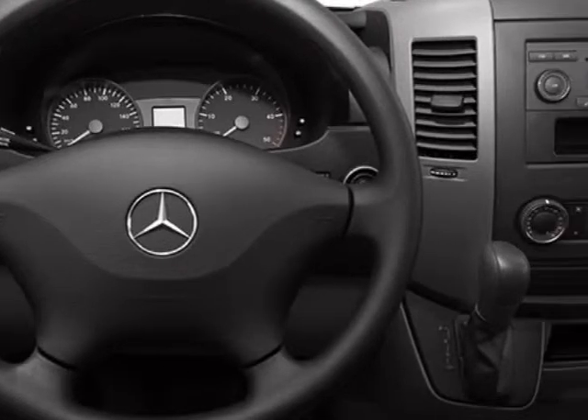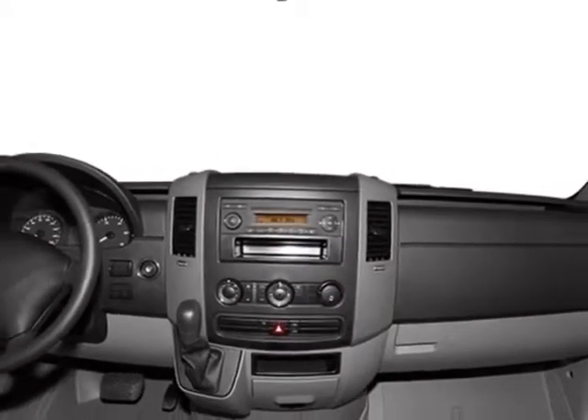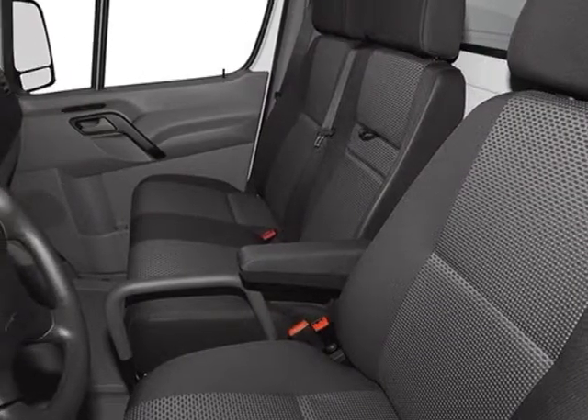This Sprinter Cargo Van boasts a 3.0-liter engine and has a five-speed automatic transmission. Another great feature is that this vehicle uses diesel.